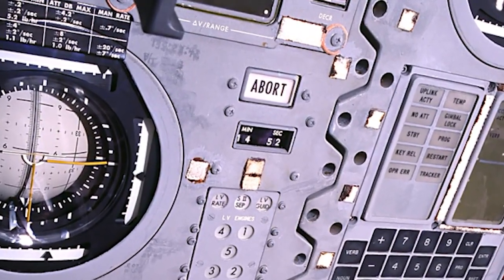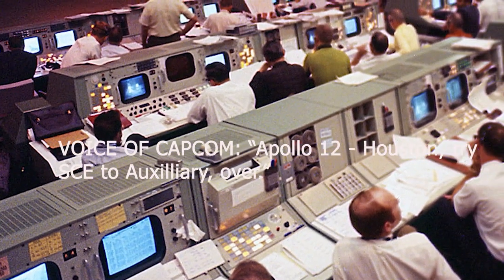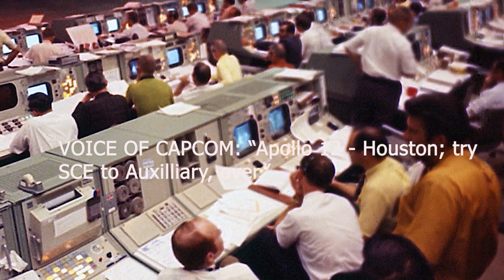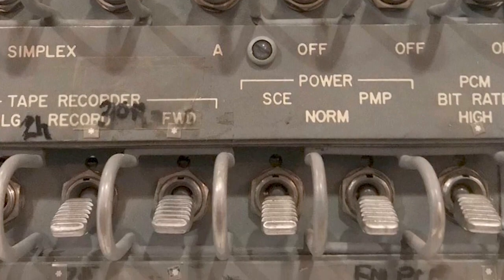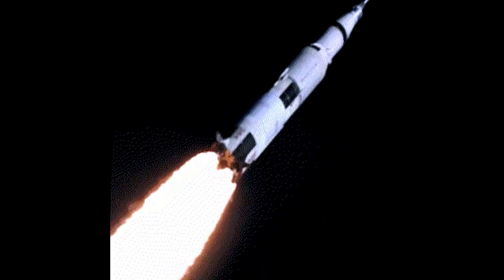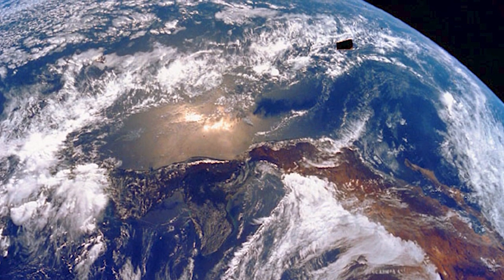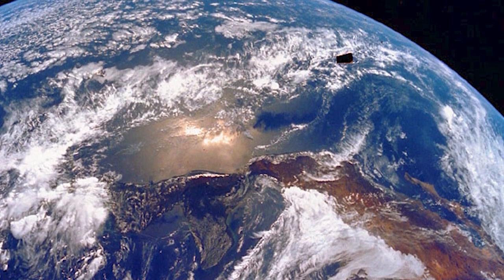Then help came from Mission Control in Houston: 'Apollo 12, Houston — try FCE to auxiliary, over.' It took the crew a moment to digest the instruction, but then Bean declared, 'I know what it is,' and at once switched the signal conditioning equipment switch to auxiliary. Immediately, Mission Control was again acquiring data from the spacecraft. The fuel cells were back online providing power to the vehicle. Then, 11 minutes 37 seconds after liftoff, Apollo 12 was orbiting Earth at a velocity of 25,561 feet per second.